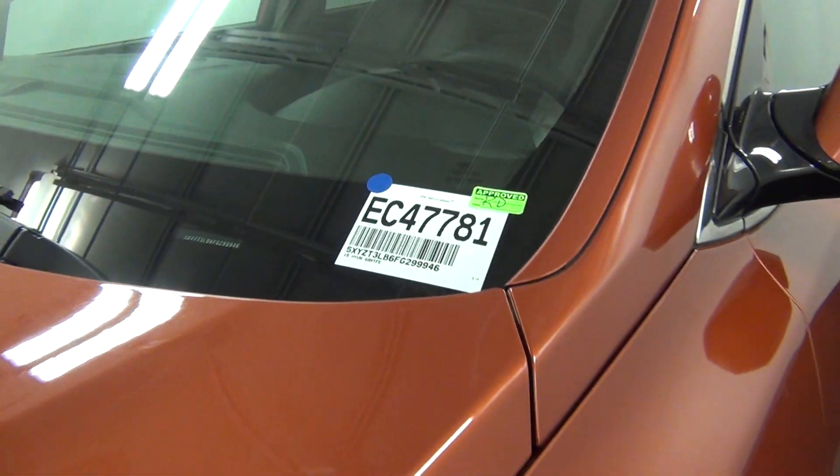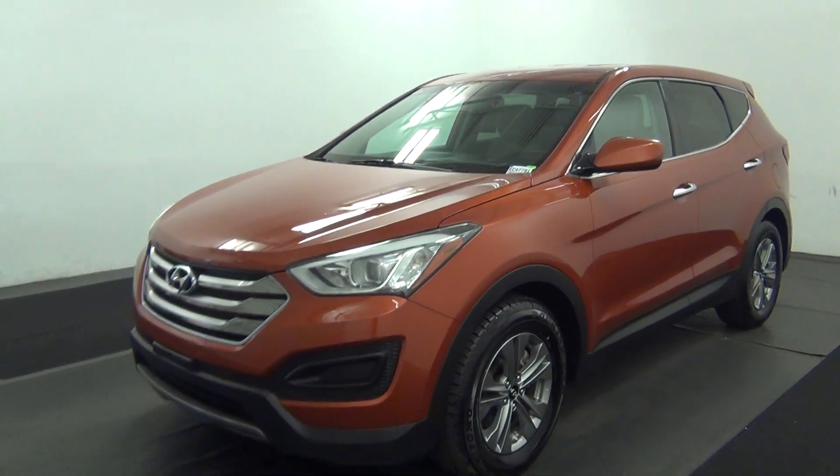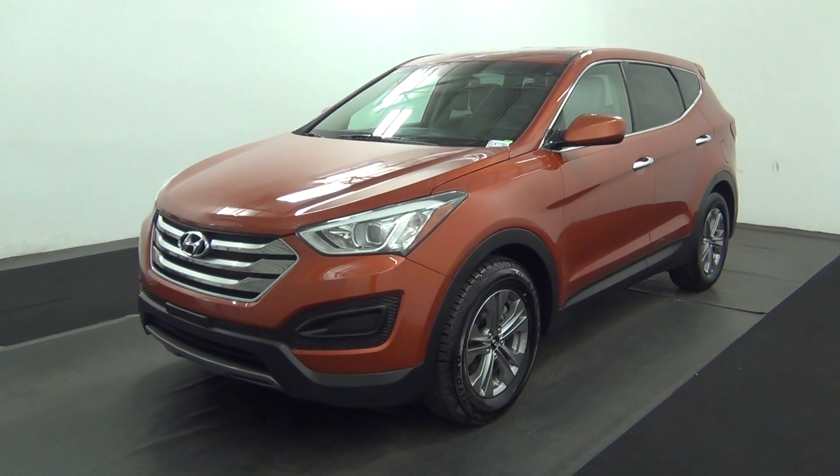Welcome, today we're going to do a walk around 2015 Hyundai Santa Fe, stock number EC47781.